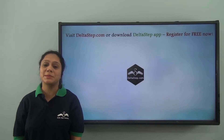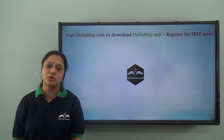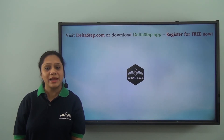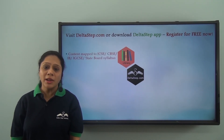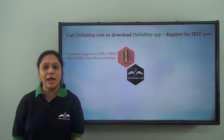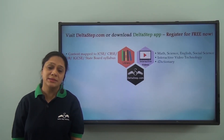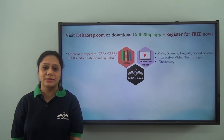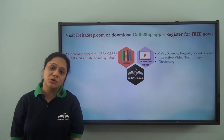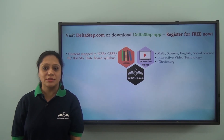Don't forget to subscribe to our channel. You can also register for free at Deltastep.com or download the Deltastep app to get all learning resources as per ICSC, CBSE, IB, Cambridge or any other curriculum. Over 5000 amazing lectures across Maths, Science, English and Social Science. Our unique interactive video technology keeps you engaged and our iDictionary feature allows you to quickly revise any concept.